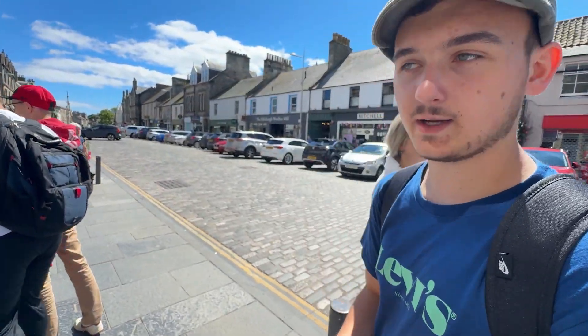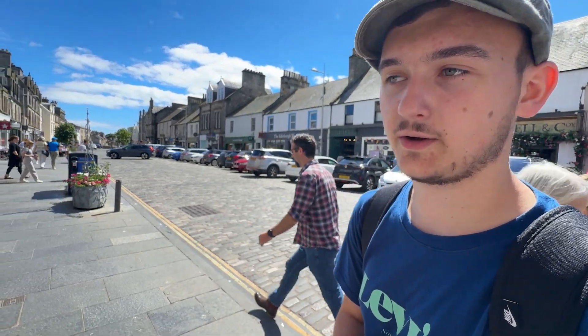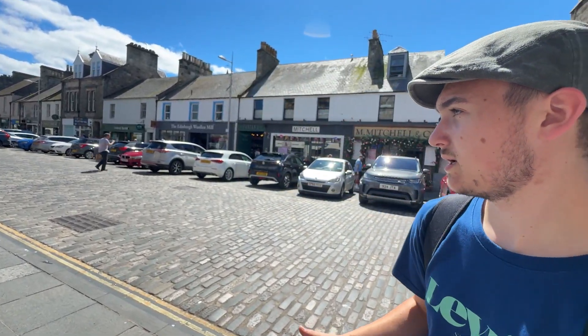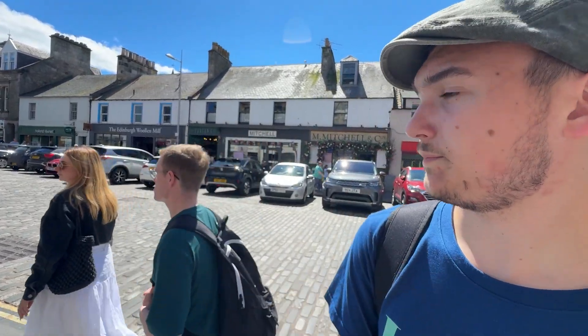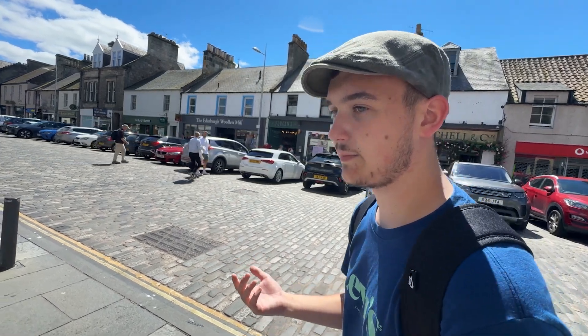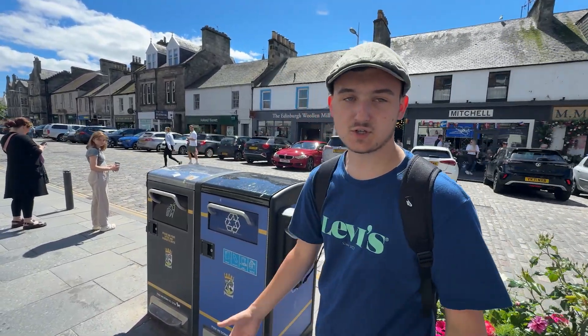We have now moved into the city center of St Andrews. We're here on the main road. Lots of shops here, just what you would expect from a classic Scottish town. It's quite nice to experience this. It's my first time here, but I'm already looking forward to coming back. It's just lovely — it's like out of a movie.